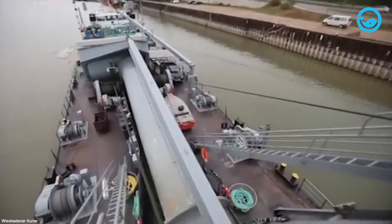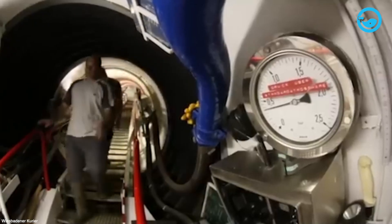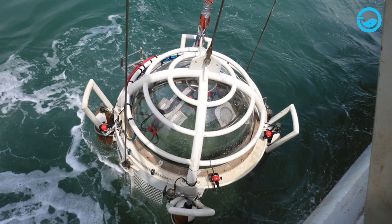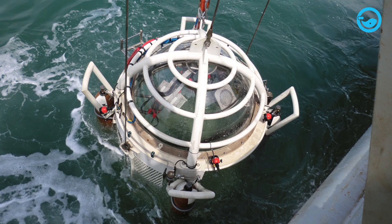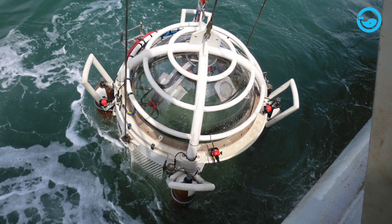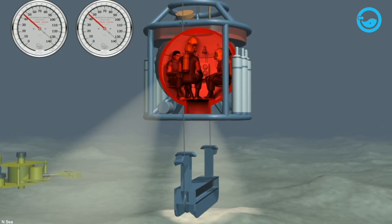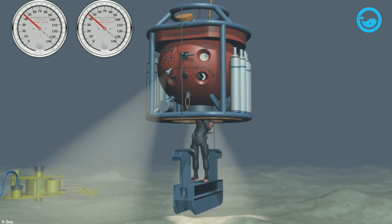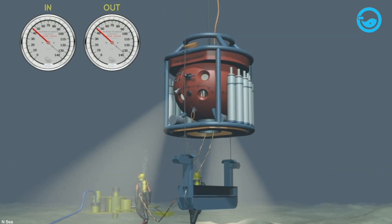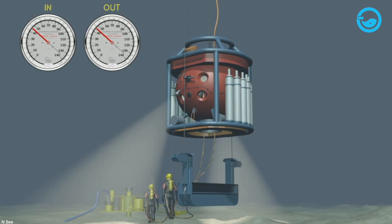Unlike submarines, diving bells are not designed to move under the control of their occupants, or to operate independently of their launch and recovery systems. A wet bell or open bell is a platform with an air-filled space but open at the bottom, where divers can stand and even sit with their heads out of the water. Usually, the bottom of the bell is a grid or deck where divers can stand, and folding seats can be installed for diving comfort during the dive, as in-water decompression may take a long time. Other equipment carried in the bell includes cylinders with emergency gas supplies and racks or boxes for tools and equipment to be used during the underwater task.